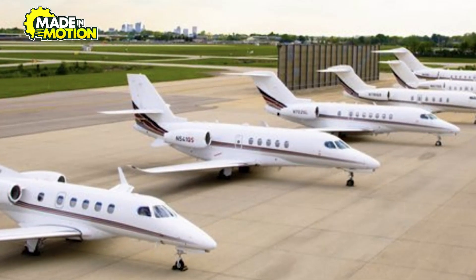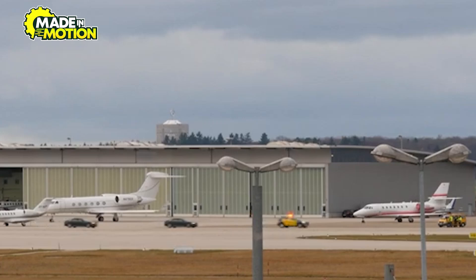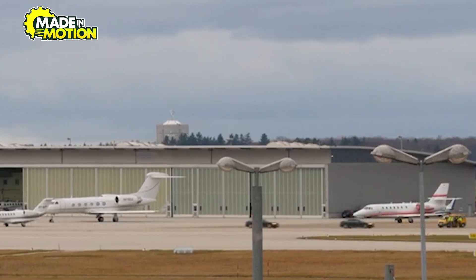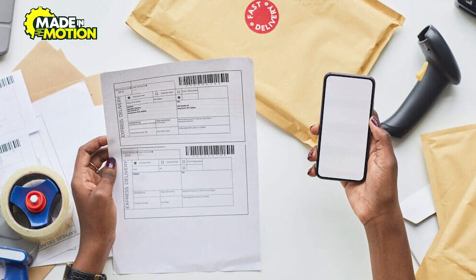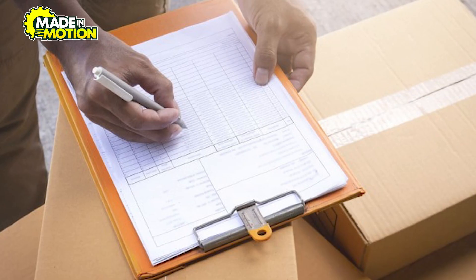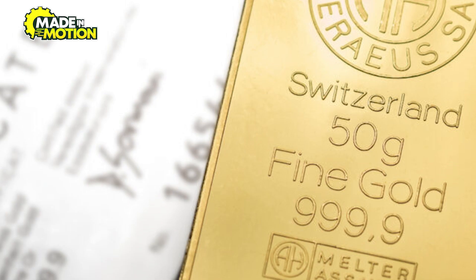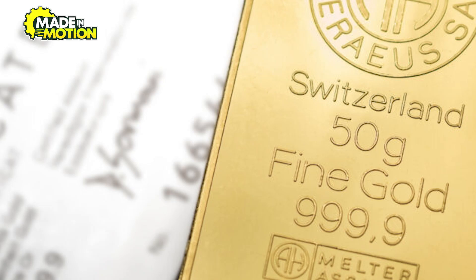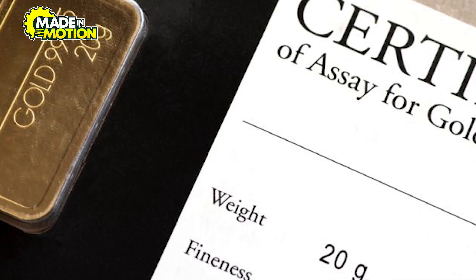Shipping companies specializing in precious metals are employed to manage these transfers. These companies work closely with security firms to safeguard gold at every step of its journey. Surveillance systems, GPS tracking, and security escorts are standard practices. Customs regulations and documentation are crucial for international shipments. Each gold bar shipment must comply with the destination country's import laws and taxation requirements. Refineries and logistics providers ensure that all necessary paperwork, such as certifications of origin and assay reports, is in order before shipping.